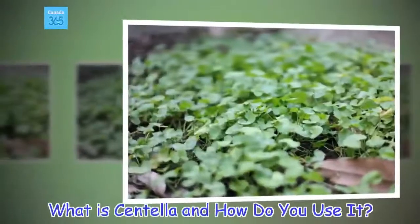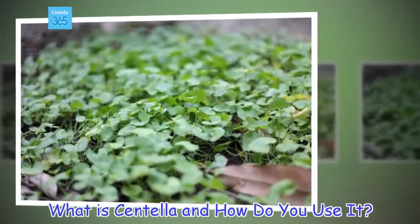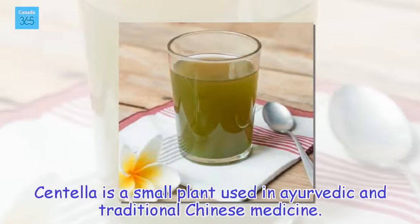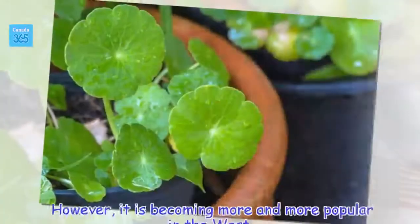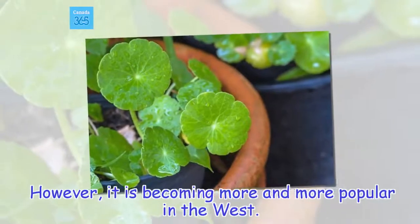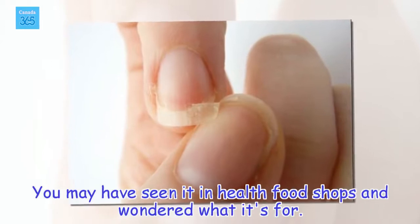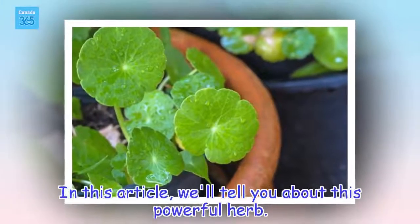What is Centella and how do you use it? Centella is a small plant used in Ayurvedic and traditional Chinese medicine. However, it is becoming more and more popular in the West. You may have seen it in health food shops and wondered what it's for. In this article, we'll tell you about this powerful herb.